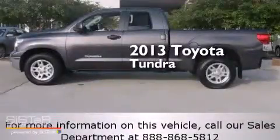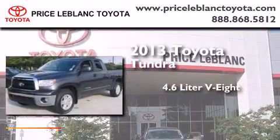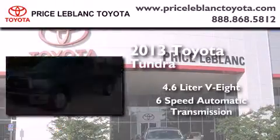This is a 2013 Toyota Tundra. It features a 4.6-liter, 8-cylinder engine and a 6-speed automatic transmission.